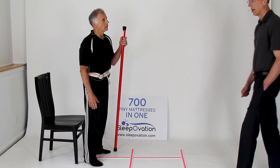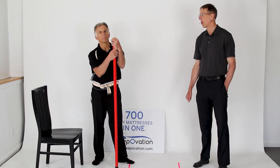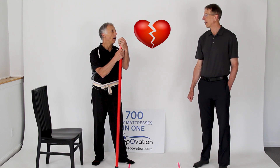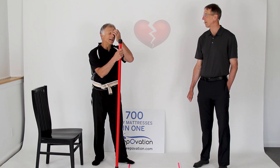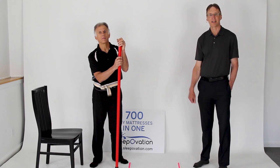By the way, Bob and I can fix just about anything — except for a broken heart, but we're working on it. Thanks for watching.